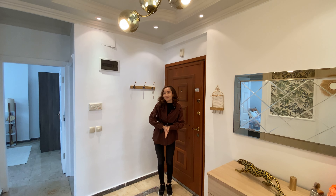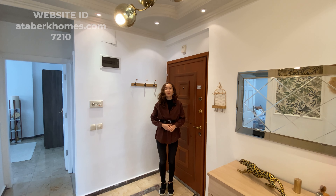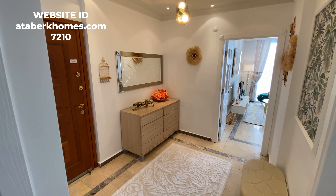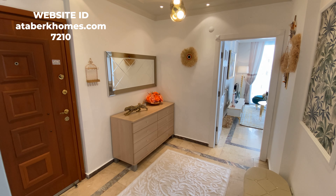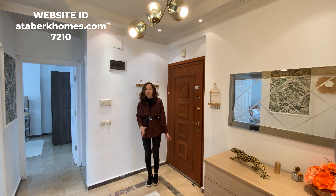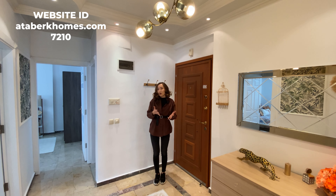Here we are. Today I'm going to show you the apartment with two bedrooms and one living room with an American kitchen. Right now I'm standing at the hallway — this is the entrance — and as you can see, this is a really spacious and big hallway. You have an intercom system here so you'll always know who's coming to your apartment.